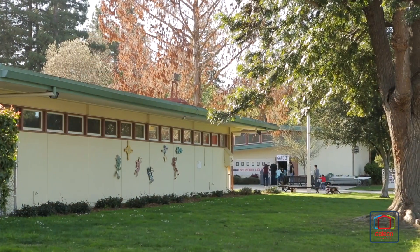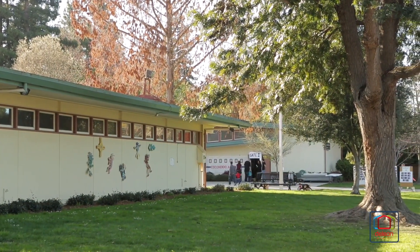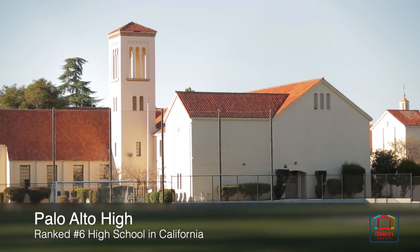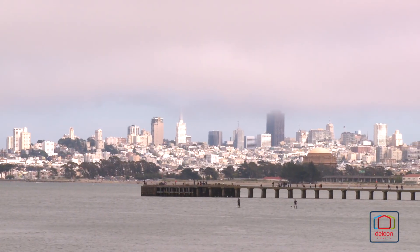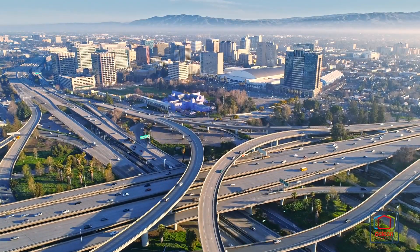Plus, children may walk or bike to top-ranked schools, including Escondido Elementary, Greene Middle, and Palo Alto High. This home also sits near all of the world-famous employers of Silicon Valley, and it's within easy reach of everything that San Francisco and San Jose have to offer, both of which are less than 40 minutes away.